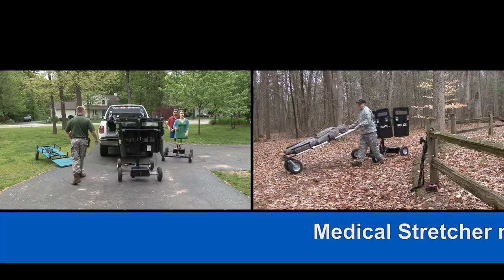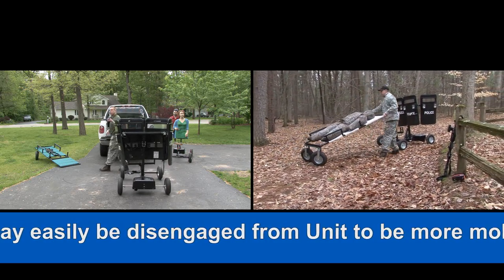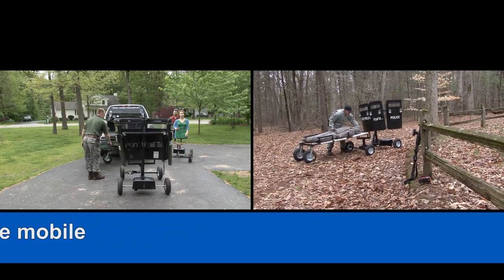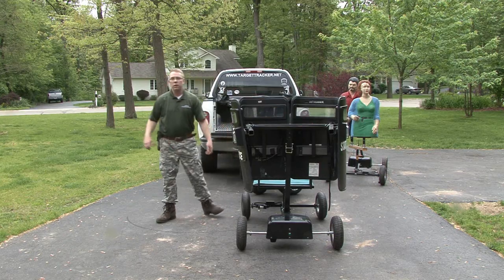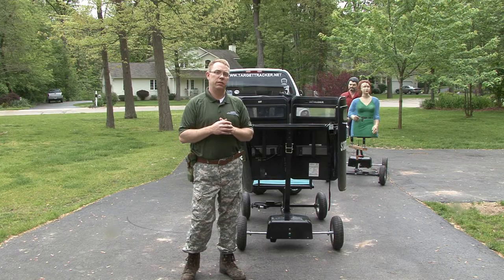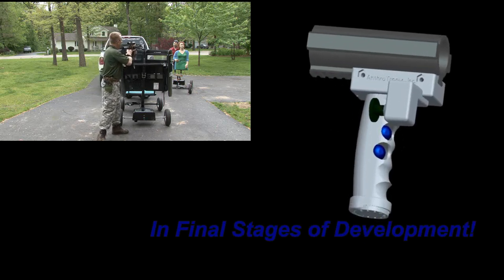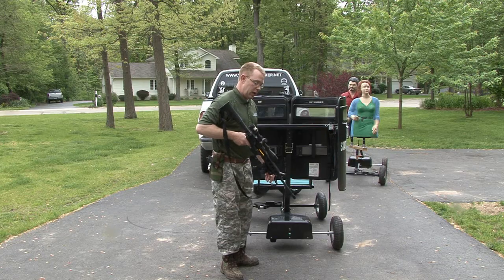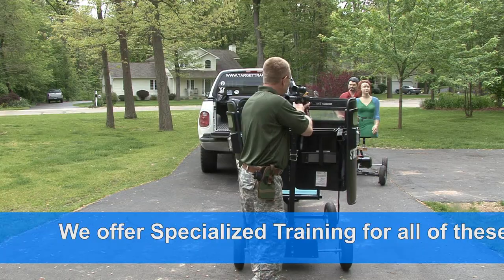Now watch me throw on the medical stretcher. I'm going to back the unit up a little bit first — I could have done that with the remote but I'm going to show you the remote in a second. That's all there is to it right there — simple, fast, and it's a solution that will help save lives. This is a remote control that's mounted right onto the rail of the gun, so you can control the unit and the tack shield at the same time while you're fighting behind it. After you have it all set up, you turn the unit on, turn the remote on, and now you can drive the unit and fight behind it.